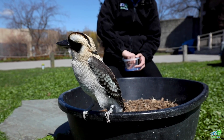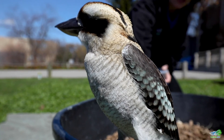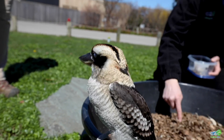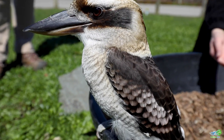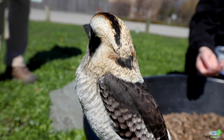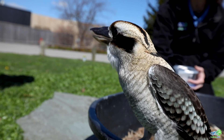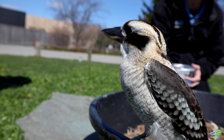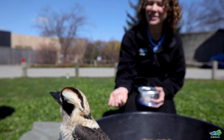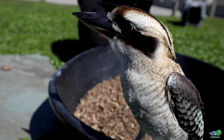A kookaburra would live in a family group for a few years with their parents and some of their siblings. They do a really good job of letting each other know where their territory lies and what other things are around them by using that call that Bindi is choosing not to show us today. We're also providing some great auditory enrichment for the sea lions that are next door to us — you might hear them calling in the background as well.